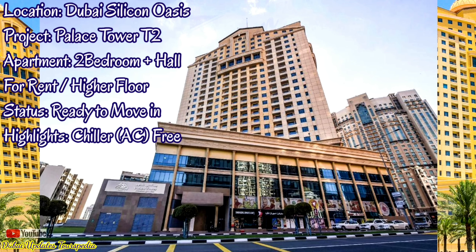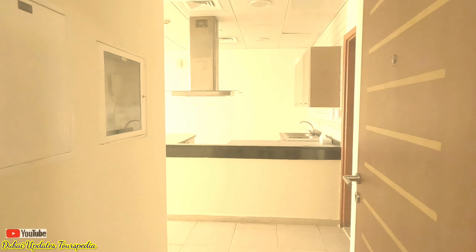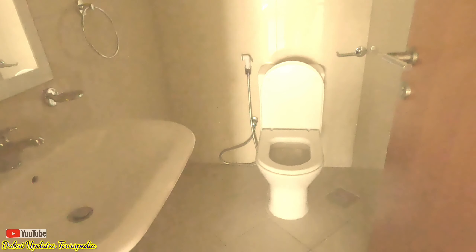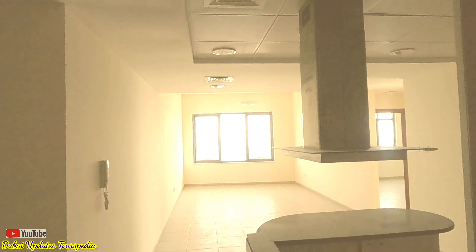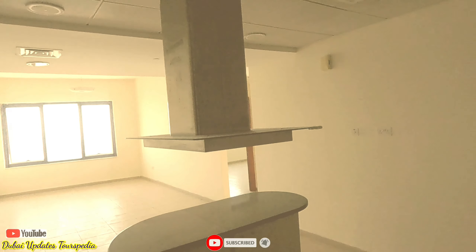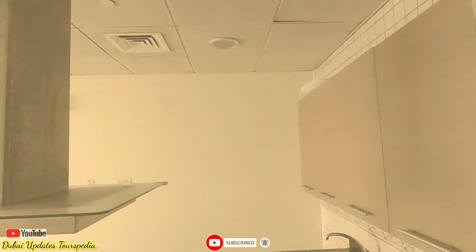Hello and welcome back to a brand new video. In today's video I'm going to show you a two-bedroom apartment in Palace Tower, Dubai Silicon Oasis. This apartment comprises two bedrooms with a huge living room, one and a half bathrooms, and an open plan kitchen.